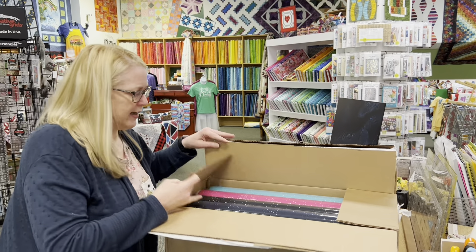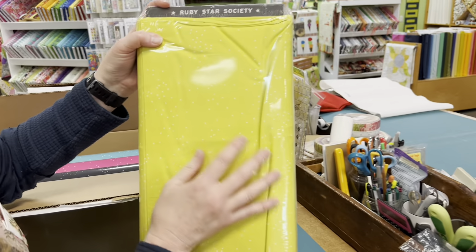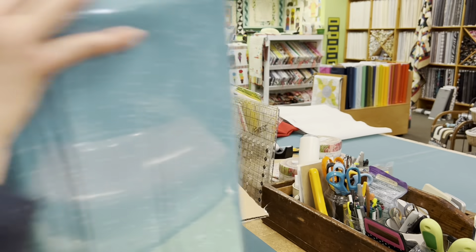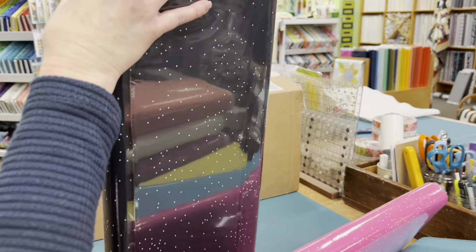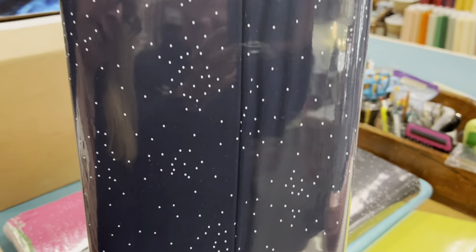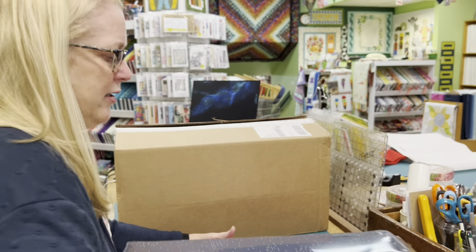These are fun. This is Ruby Star Society, called Shifu — they're just little scattered dots on color. There's a limey yellow, really fun color, a nice little aqua, a hot pink, a black, and maybe a blue. I just like the fact that this dot is kind of scattered and not right on top of each other. Could be a nice little filler print for a lot of stuff.